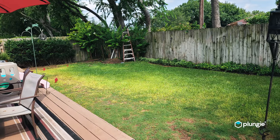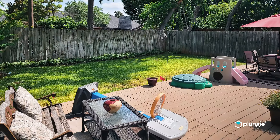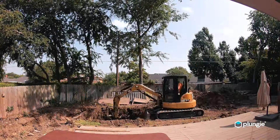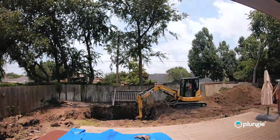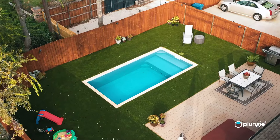The homeowners here wanted to press reset on their 1960s backyard. The sod was old, the fence was old, the deck was old, and they wanted to fill the space with a smaller pool so that grandkids could play and also run around at the same time. So the goal of this project was fun for the grandkids, fun for the grandparents.